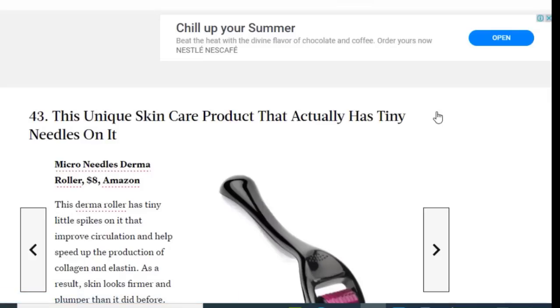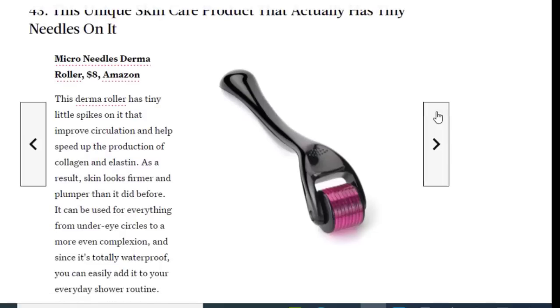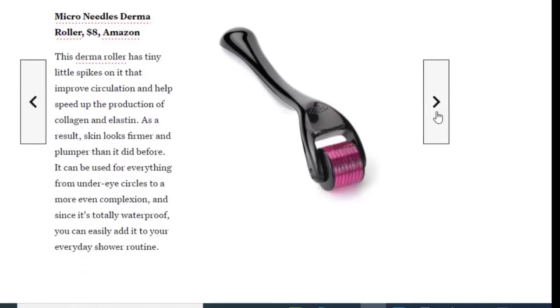Next we have a unique skincare product that actually has teeny needles on it, available on Amazon for just $8. This dermal roller has tiny little spikes on it that improve circulation and help speed up the production of collagen and elastin. As a result, skin looks firmer and plumper. It can be used for everything from under-eye circles to achieving a more even complexion, and since it's totally waterproof you can easily add it to your everyday shower routine.